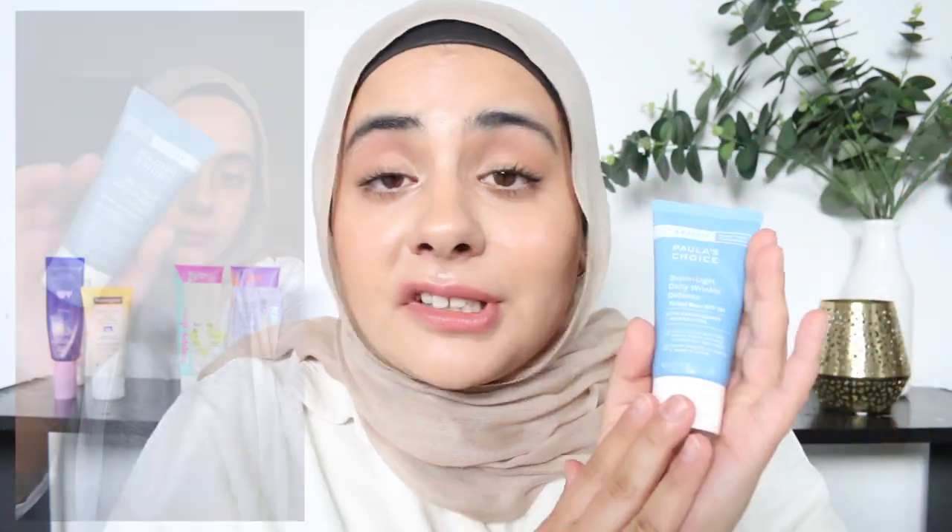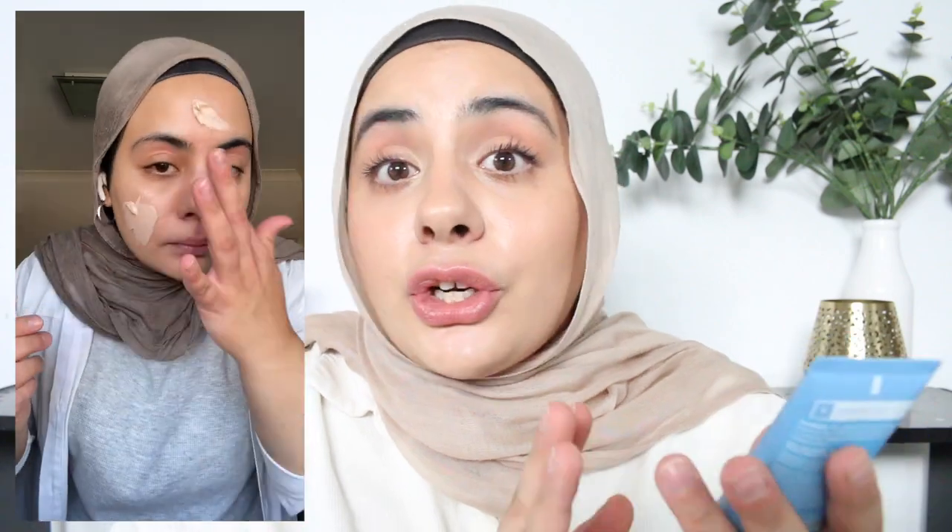Next we have the Paula's Choice Super Light Daily Wrinkle Defense SPF 30. This is a very solid option — easy to apply, sits comfortably on the skin, doesn't feel too heavy, and you don't get any white cast. It's also got a nice matte dry down. It is a little bit too matte for my dry skin, though not as matte as the Bondi Sands. So it would be good for those with oilier skin that prefer a matte finish. If you have drier skin, this may be a bit too matte. It is only SPF 30, and if we can get SPF 50 or SPF 50+, it's definitely better to go for those. The texture is more of a lotion base rather than a thick creamy base — a pretty good option for oily skin.